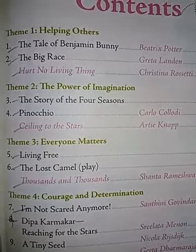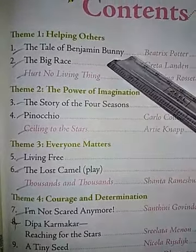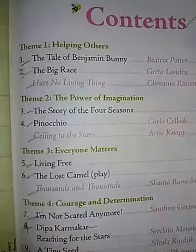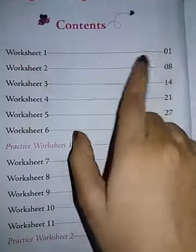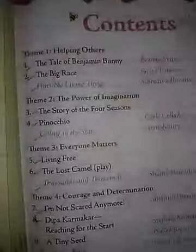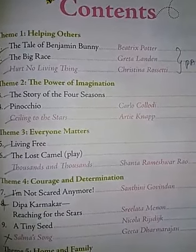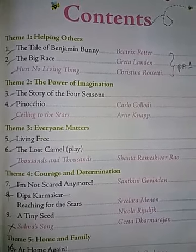And do you know the syllabus of English? So first lesson, The Tale of Benjamin Bunny. Second lesson, The Big Race. Poem, Hurt No Living Thing. And plus worksheet 1 and worksheet 2 — page number 1 and worksheet 2 page number 8. So I will be explaining you lesson 1. Please open your textbook and learn with me.